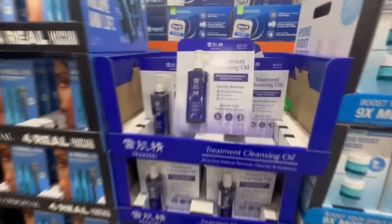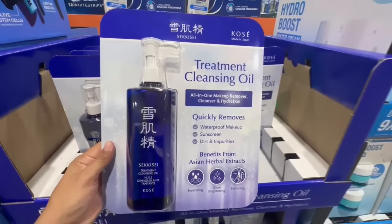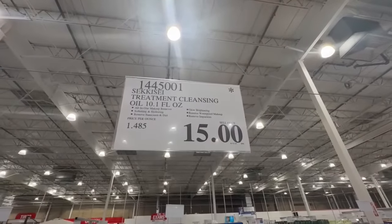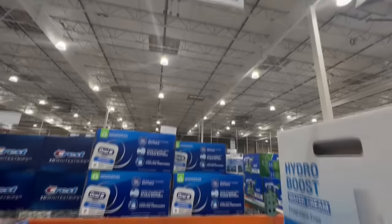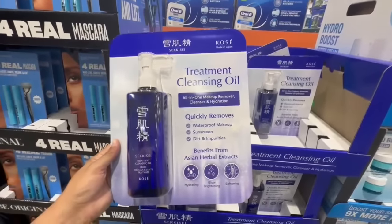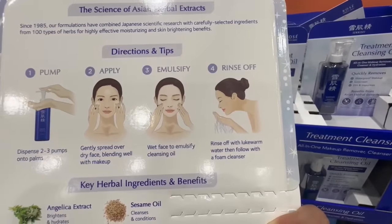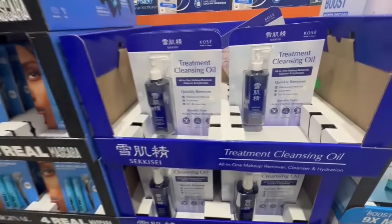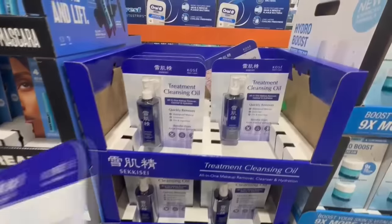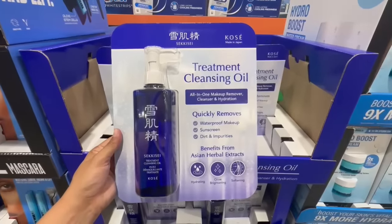I had to quickly run into the skincare section here at Costco because I've been talking about this treatment cleansing oil from the Sekise brand. I was mentioning that this item all of a sudden started having the Death Star on it. At this Costco I spotted it going for $15. There's a couple left for anyone in Southern California — I found it at the La Habra location. It apparently removes waterproof makeup, sunscreen, dirt, and impurities.